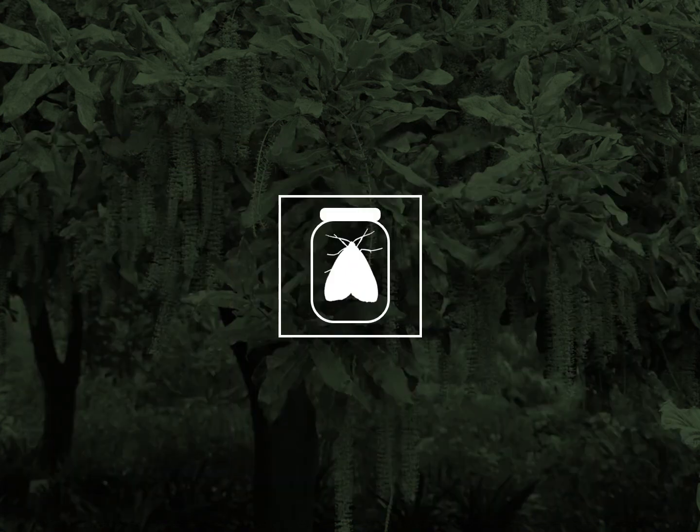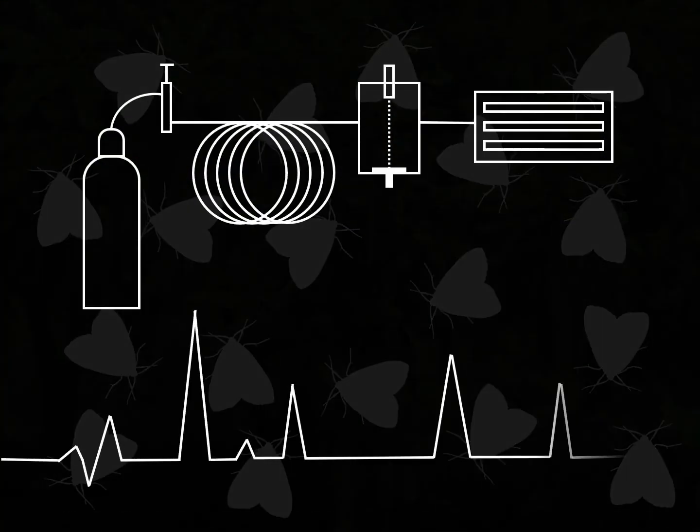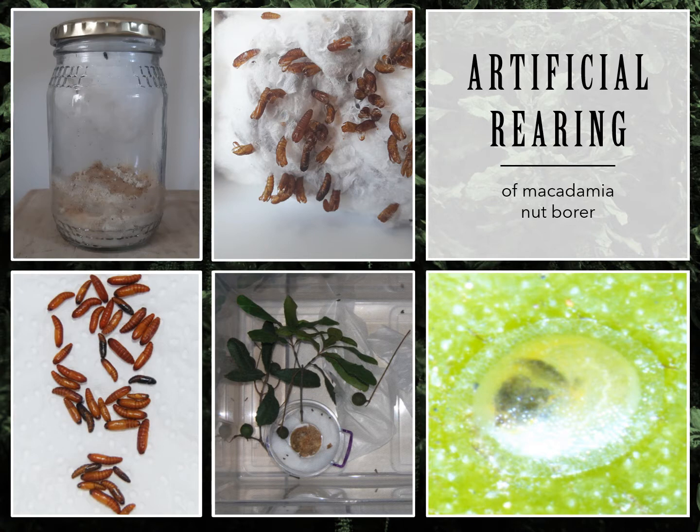Secondly, to develop an effective pheromone for MNB, we needed to establish a working artificial rearing protocol. This will ensure that we have the adult moths required for pheromone research, and it can potentially serve as a constant source of moths for us to experiment with throughout the year. So far, we have successfully reared MNB eggs to adults under laboratory conditions using our modified artificial diet, and we are currently working on achieving a second generation.